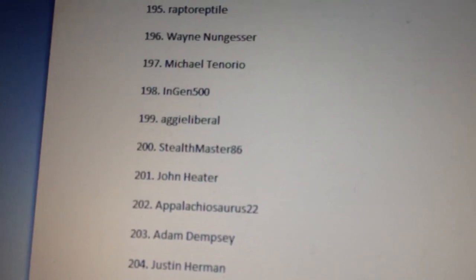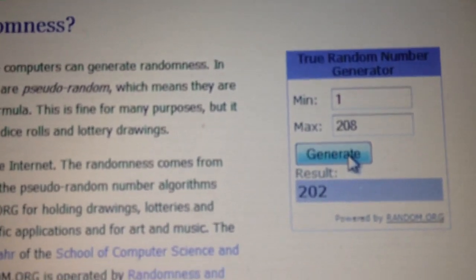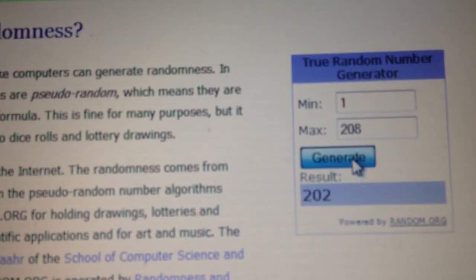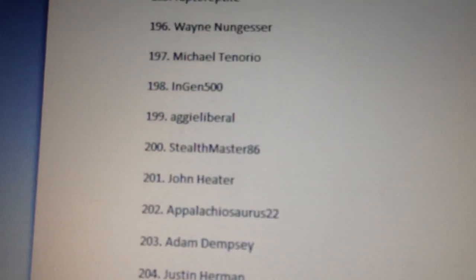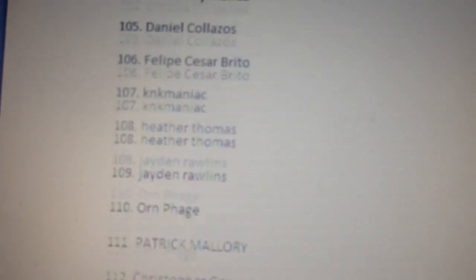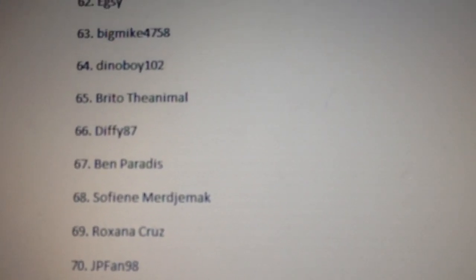Okay, let's go on to the third place winner. This is for the Ian Malcolm vintage toy and the Jurassic Park DVD with augmented reality. Good luck everyone — the number is 65. Let's go back to the list... and it's Brito The Animal! Congratulations, Brito The Animal, you have won the third place prize — well done!